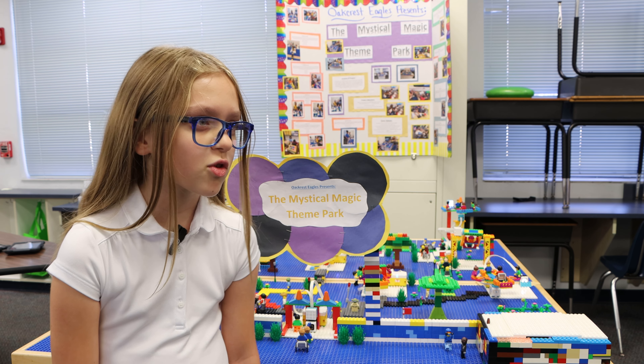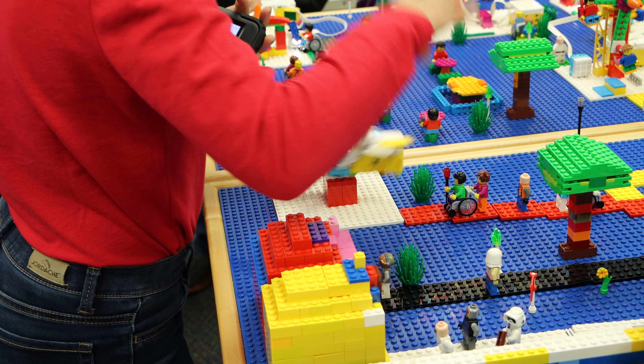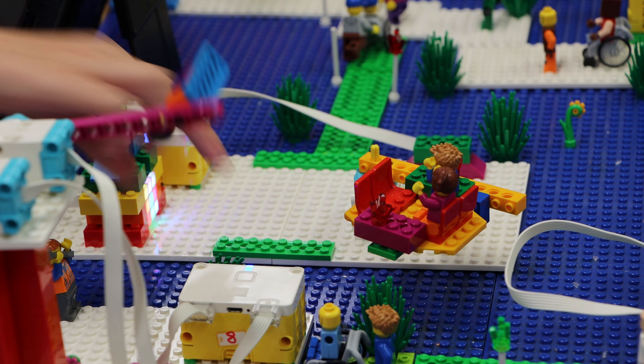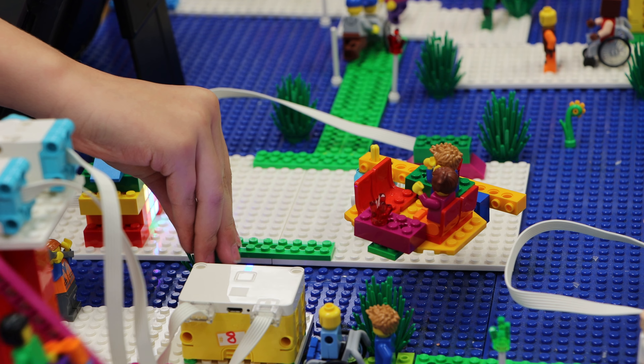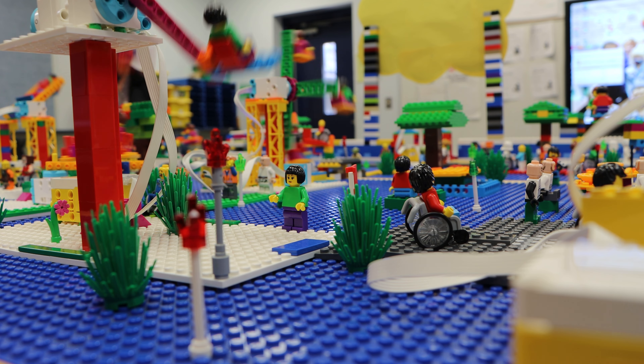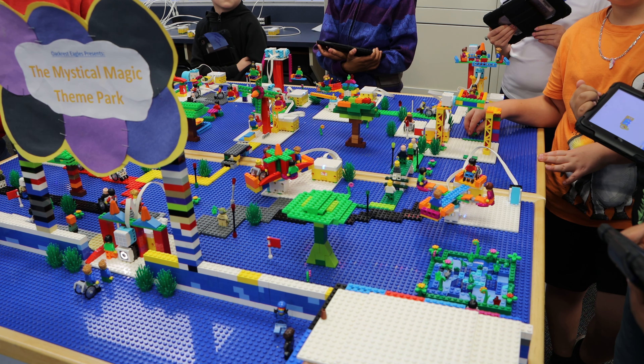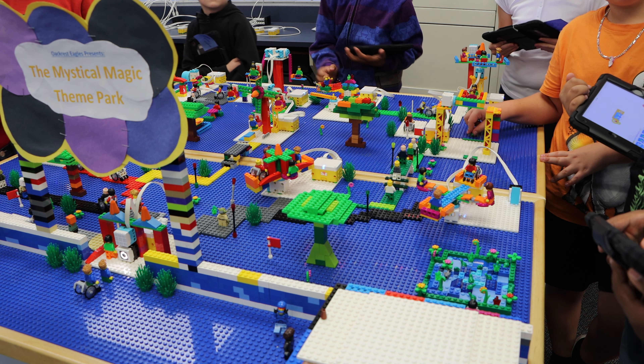The thing I enjoy the most is the planning of building it, watching all of it go, and programming it. It's safe to say that students at Oakcrest Elementary are building their skills every day in the classroom.